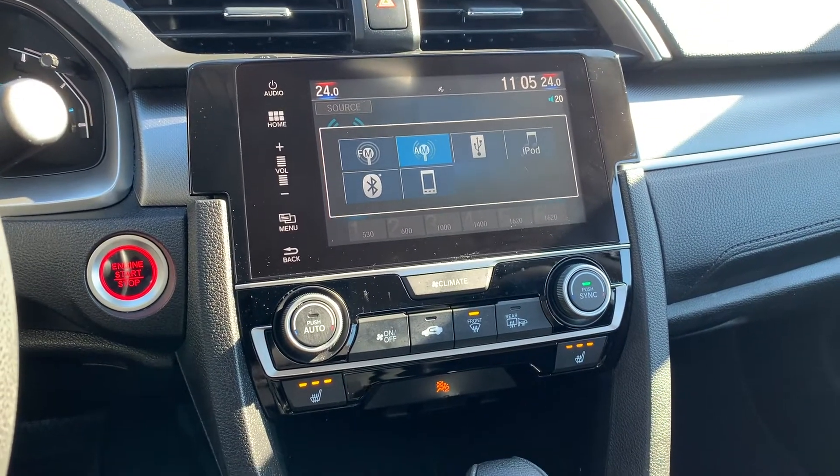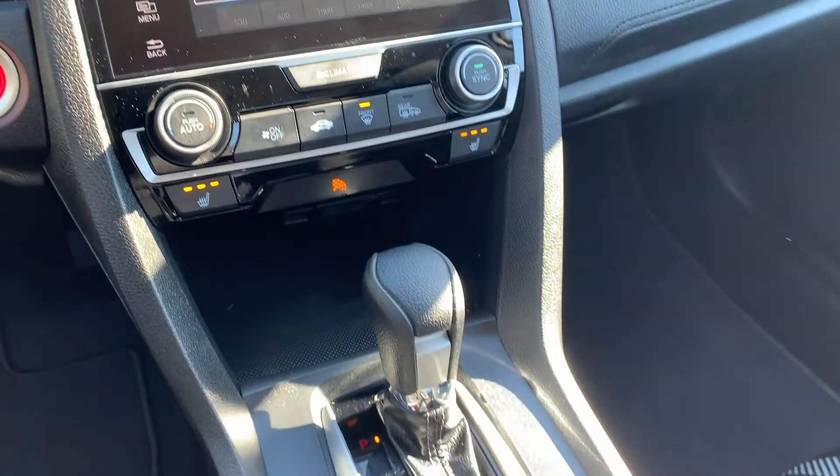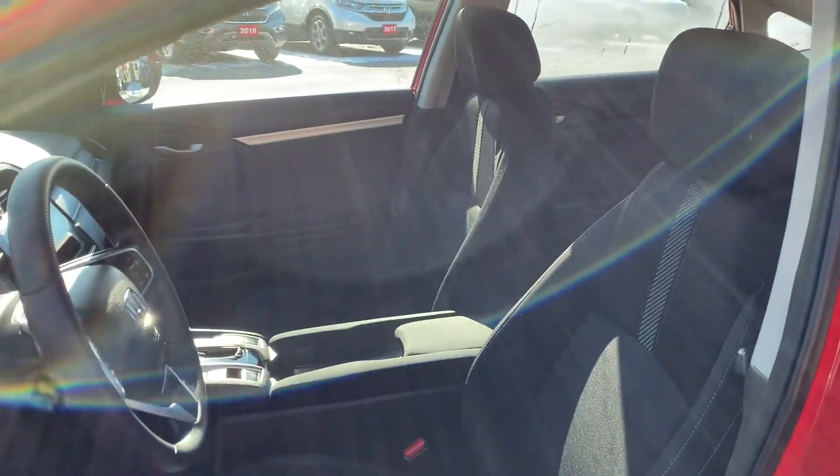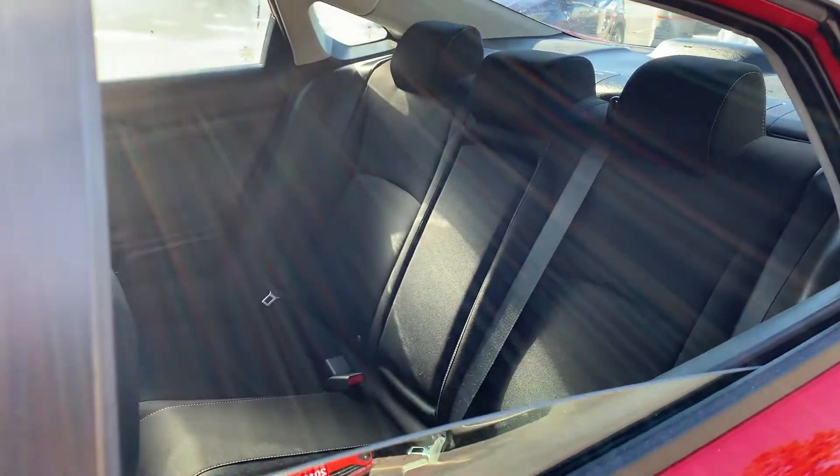This vehicle has Apple CarPlay and Android Auto, a push-to-start engine with heated seats for both the driver and the passenger. And this vehicle has been fully detailed, so come check it out here at Pickering Honda.